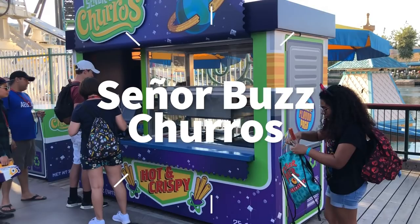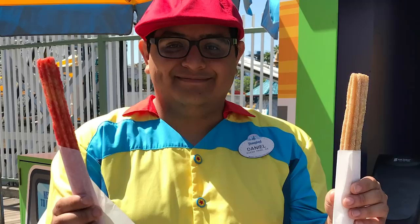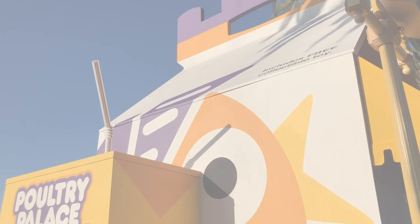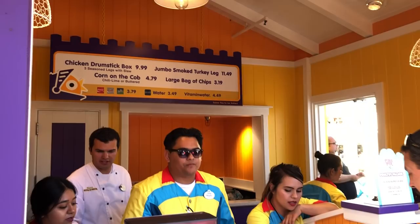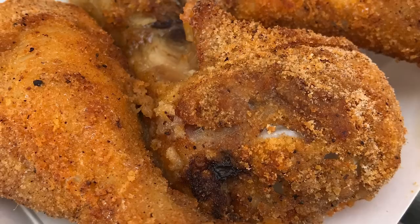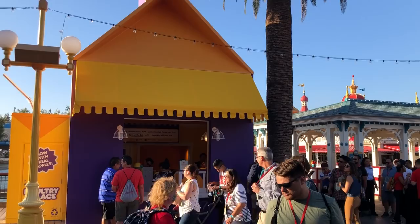Here you can get the Caliente churro, which is red and tastes kind of like red hots, or the cinnamon sugar galaxy churro, which is your standard churro with bakery bling glitter on it. Over at Poultry Palace — the old turkey leg stand, themed to the Pixar short Small Fry — you can get three chicken drumsticks in a box with coleslaw, a turkey leg, or corn on the cob. The chicken drumsticks taste kind of like shake and bake, and honestly have even less flavor than shake and bake, so that's probably not what I would recommend.